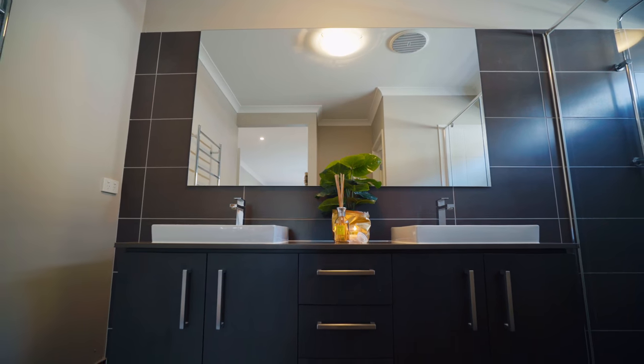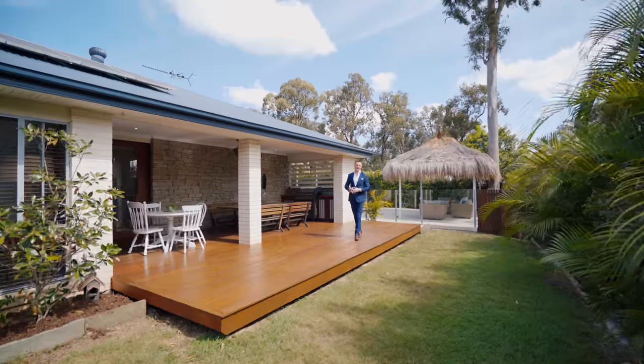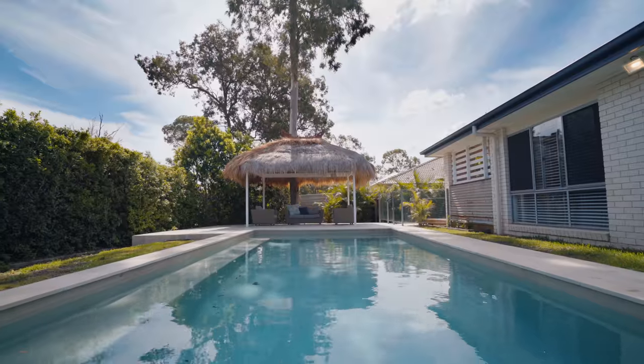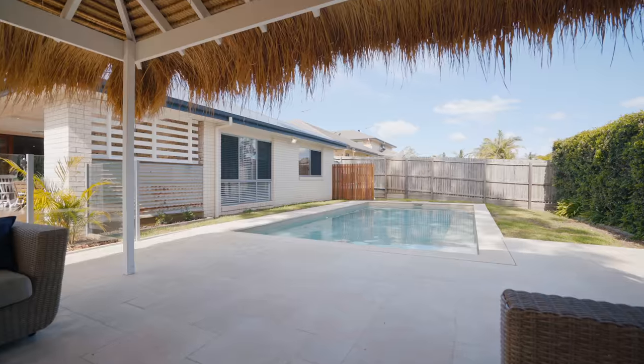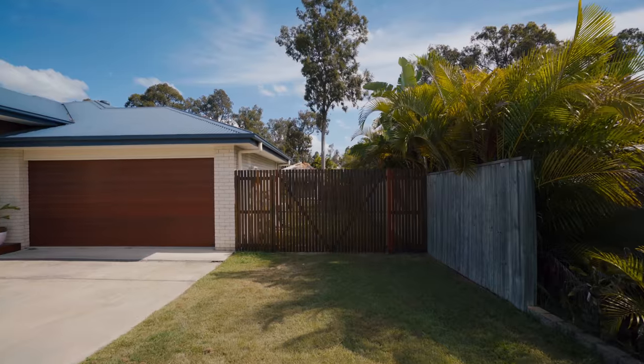Some of my favourite areas are outside. The kids will love the large fully-fenced backyard, plus there is even an in-ground pool. There is also side access for a boat, caravan or trailer.